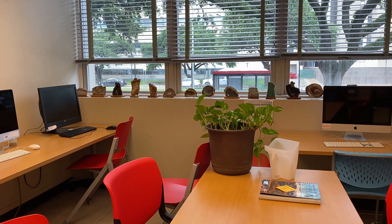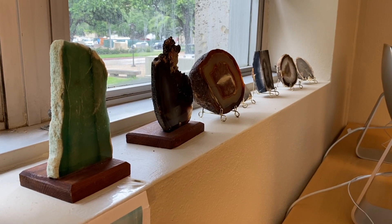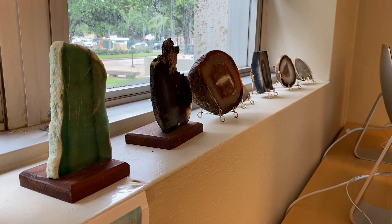We also have someone display in our what we call the GLC, the Geoscience Learning Center. I had one semester where I was a curator for the department, and that was my job as a TA, so I had to keep up with the cases and move everything around and create educational displays.